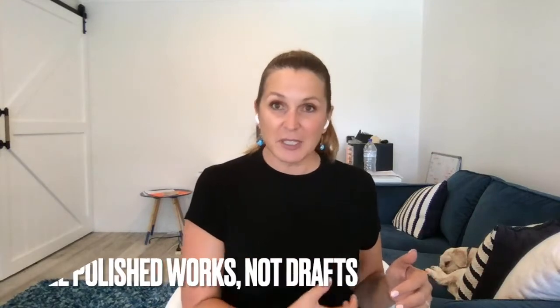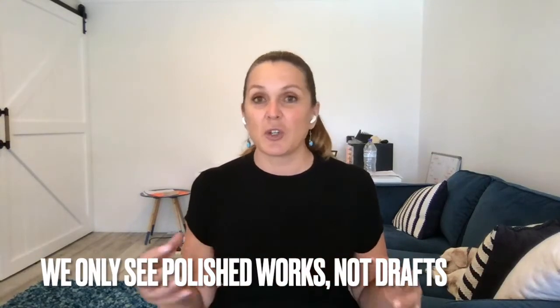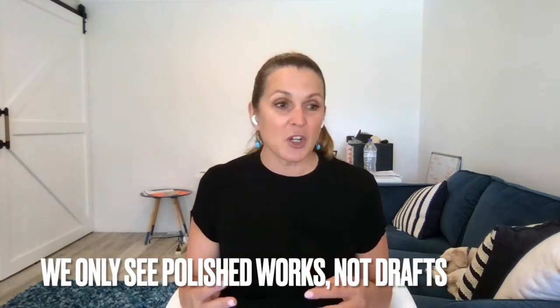We haven't been privy to the writer's drafting process or editing process. We don't know who the editing team is, and we don't know whether what we are holding in our hands is the first, second, third, or fourth iteration.